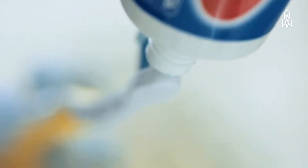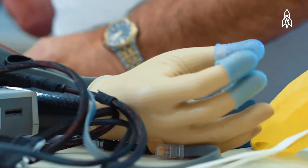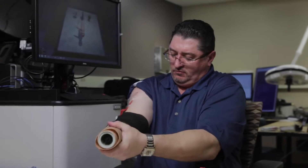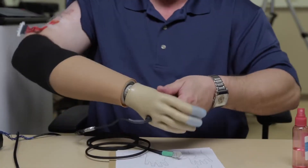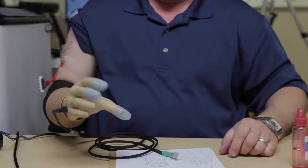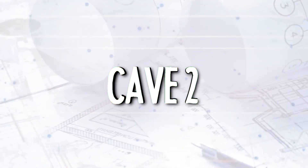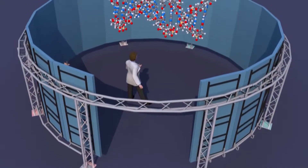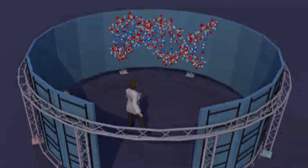While this prosthetic hand is a great leap forward, it's still far from ready for widespread use. The arm required electrodes to be implanted directly into Sørensen's arm, and tests still need to be carried out to determine the durability of these electrodes. In addition, the hand required a lot of processing power and was hooked up to a laptop — researchers are working on making the processing computer small enough to be integrated within the implant itself.